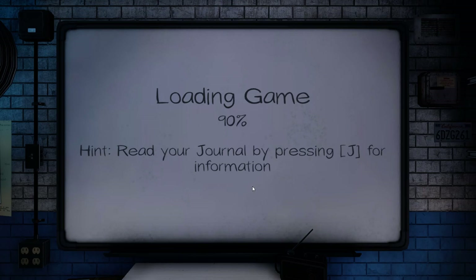Considering how long it's taken to load the last few times, I'm probably going to start using this time to refill my drink from now on.